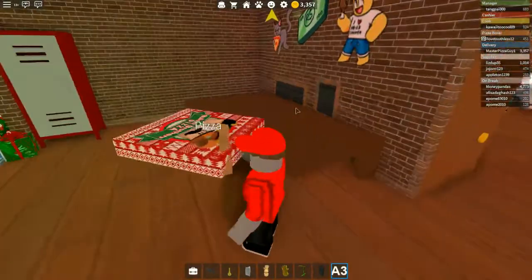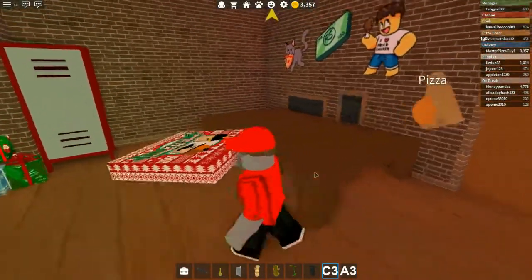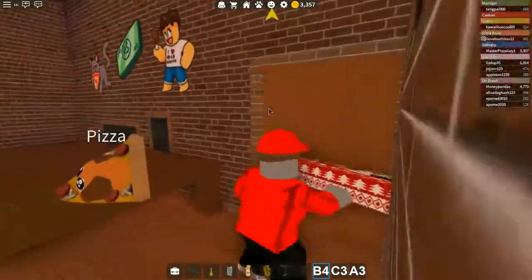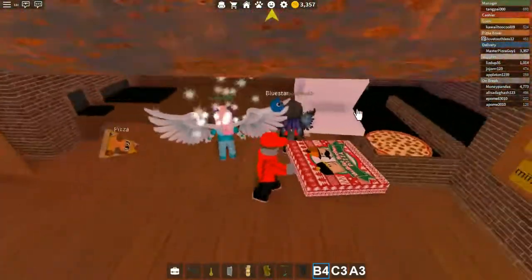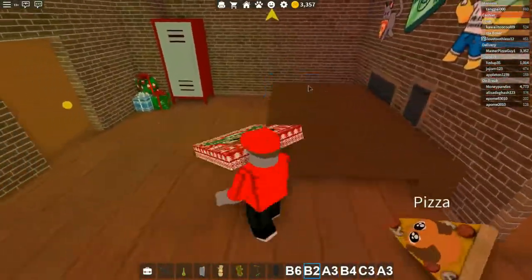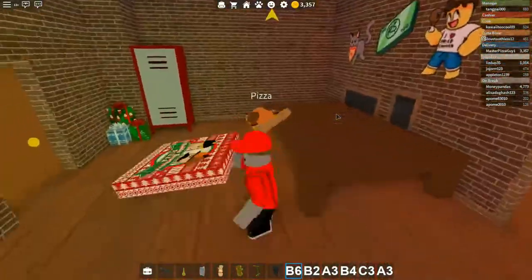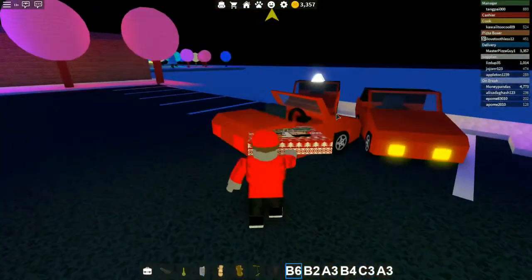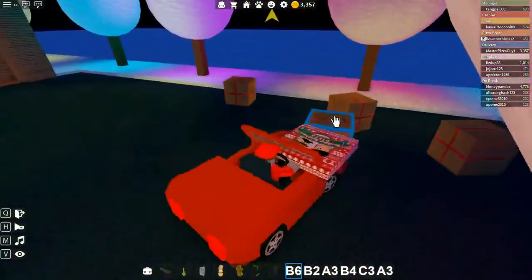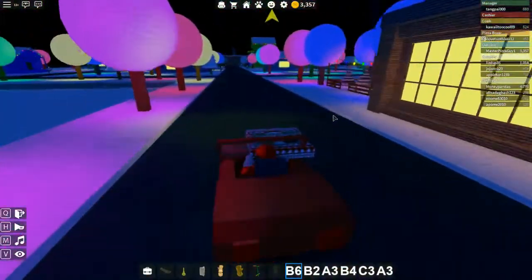Let's go do more delivery because we have pizzas to deliver and this will help us get some more money. Another pizza — how many more pizzas do we have? They're actually doing a pretty good job at boxing these. I think we have a pretty good team, if only we can get a cashier. Let's go grab the car.